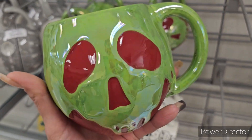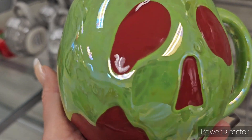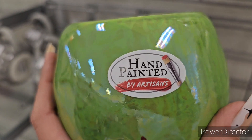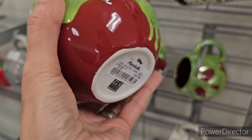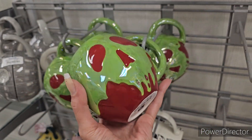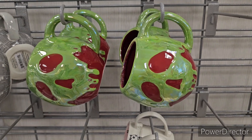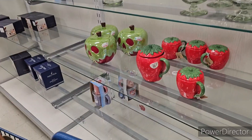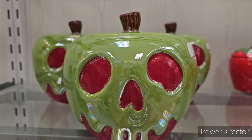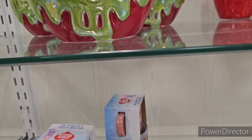Look at her - I love it! Look at that iridescent, look at that iridescent green. Hand painted! She's going to be ten dollars, that is absolutely awesome. First sign of Halloween in a mug!